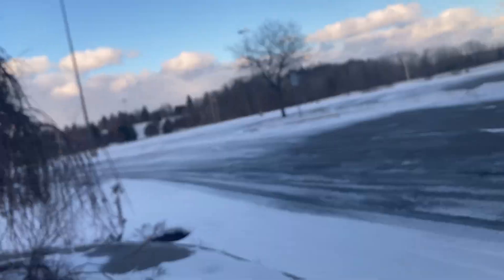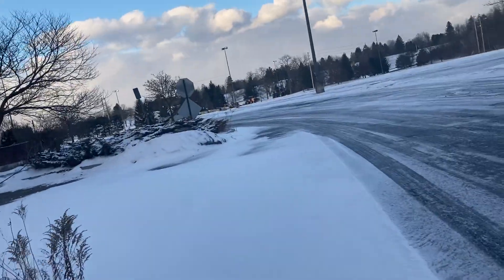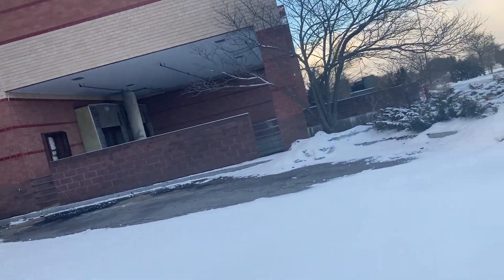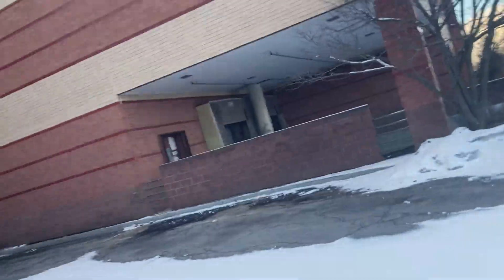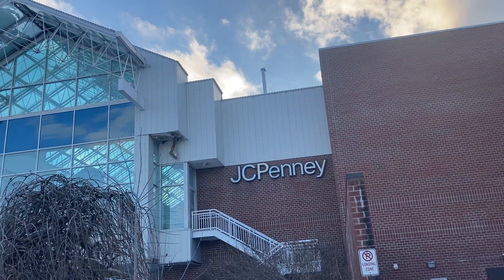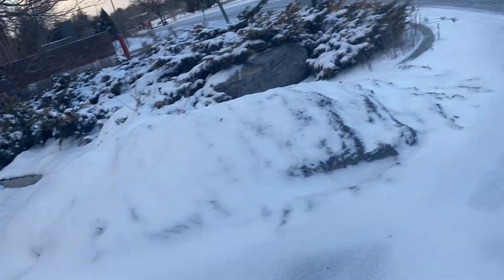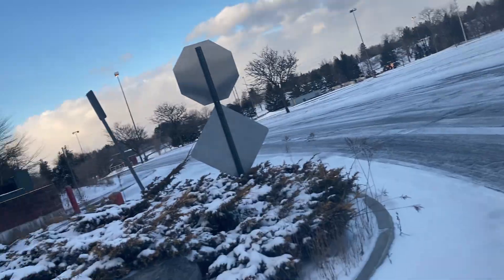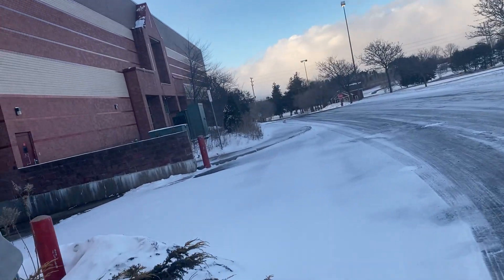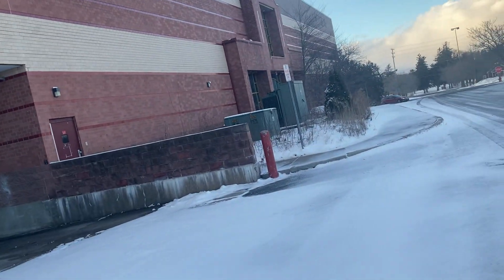Some of you might wonder what I'm doing up here. I did not come up here specifically to see Shopping Town Mall before it's torn down — that just happened to be a good coincidence. As for what brings me to this area, I'm participating in a clinical trial and I get paid for it.